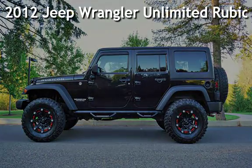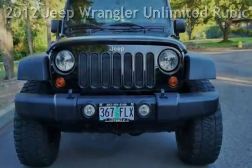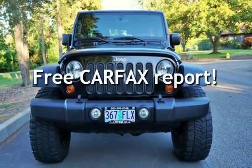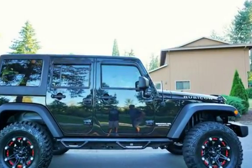Check out this pre-owned 2012 Jeep Wrangler Unlimited Rubicon 4x4. This vehicle qualifies for the Carfax buyback guarantee. Ask to see the free Carfax Vehicle History Report.